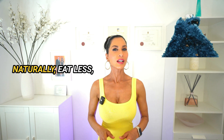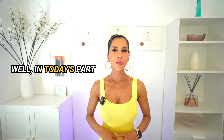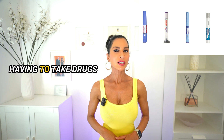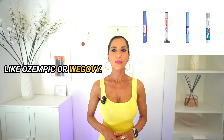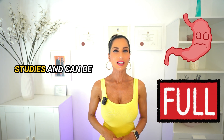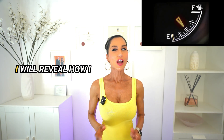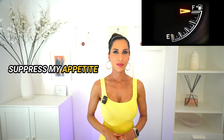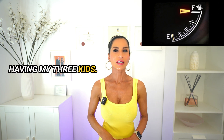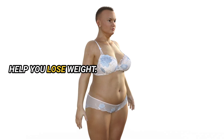Do you want to decrease your hunger naturally, eat less, and hence lose weight? In today's part one video, I will show you how to suppress your appetite and lose weight without having to take drugs like Ozempic or Wegovy. These natural appetite suppressants have shown encouraging results in scientific studies and can be potential alternatives to current weight loss drugs. I will reveal how I suppress my appetite by using them to help me lose 30 kilos multiple times after having my three kids. Using them may also help you decrease your hunger, allow you to eat less, and help you lose weight.